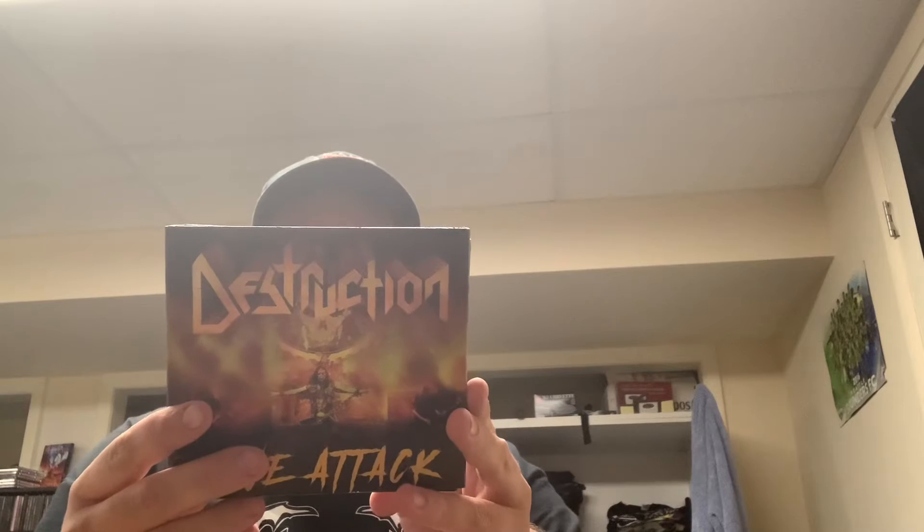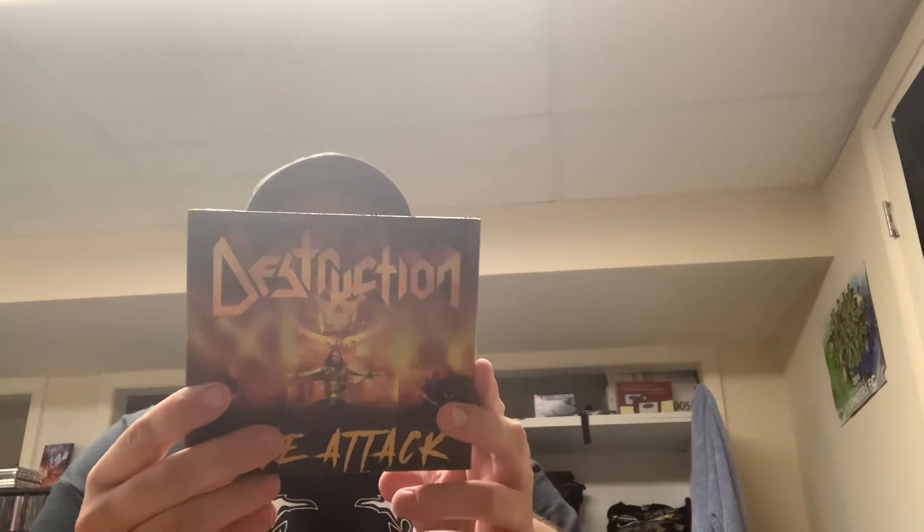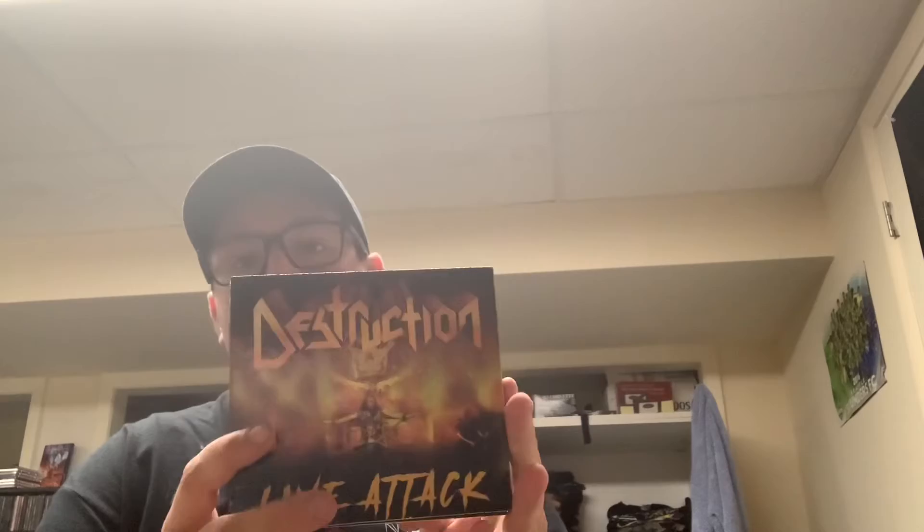So I got the new Destruction live album which dropped today — I've already listened to it a couple times and it's fantastic. I also watched the live stream when it happened on New Year's Day and that was incredible. Here's the gigantic slip case — it's called 'Live Attack,' a two-disc live album with an awesome Blu-ray.